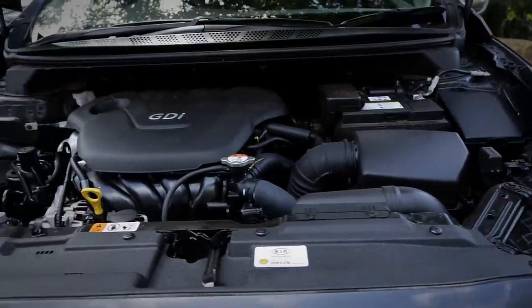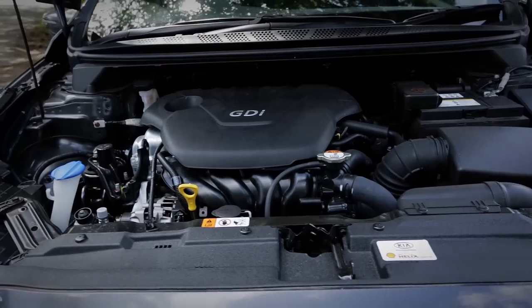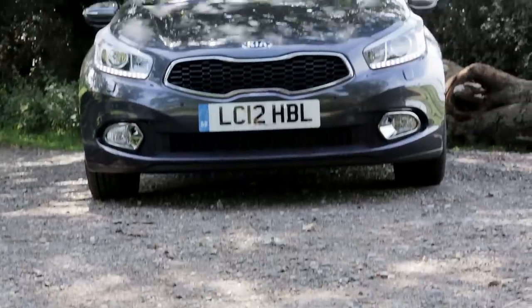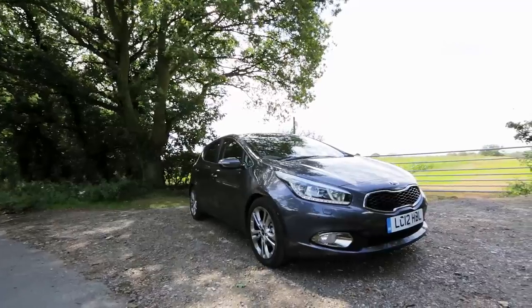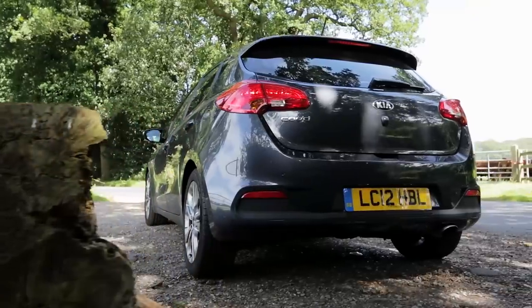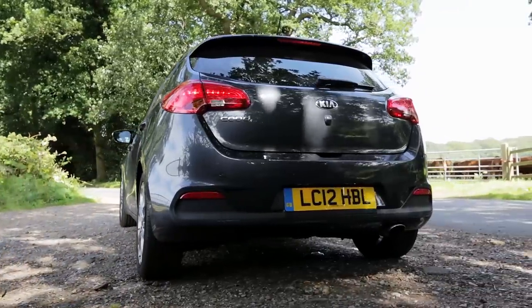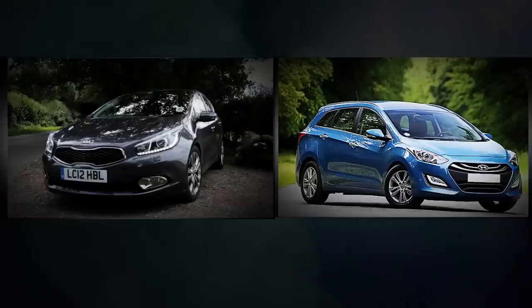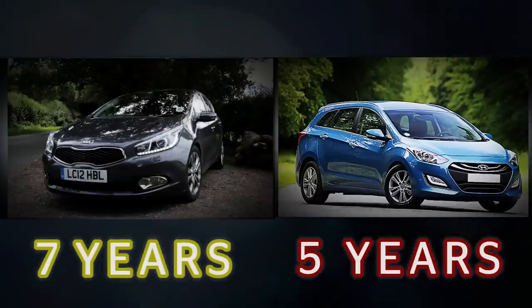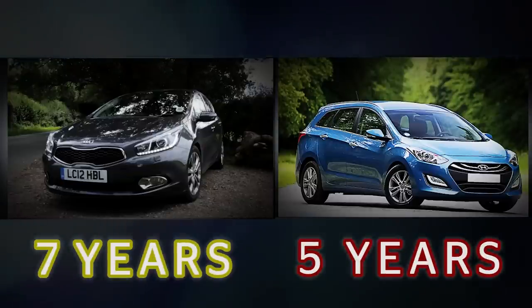Under the skin, the Ceed shares engines and most other parts with its sister model, the Hyundai i30. Both cars cost from around £14,500, around £1,000 more than before, and the top spec Kia stretches to nearly £24,000. The key difference between the two is that the i30 comes with a five year warranty, while the Kia is covered for seven years — the longest of any brand.